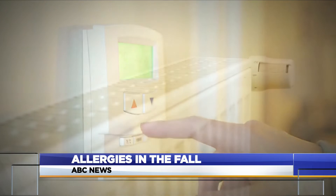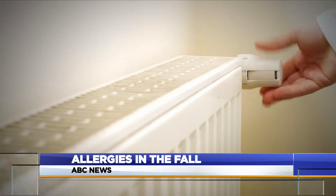The colder weather of fall and winter can also lead to allergy problems. When you haven't used your heater, you have all that dust collected there, and then once you turn on your heater for the first time, all of that dust disperses with the dust mites, which usually trigger people's allergies as well.